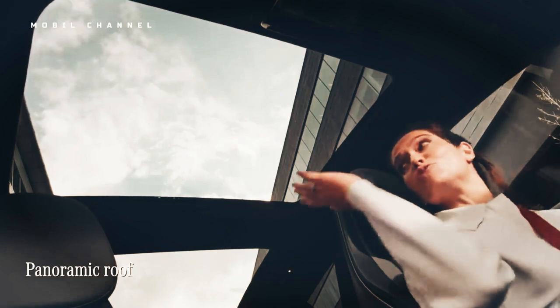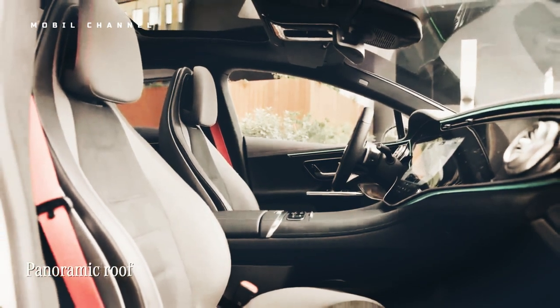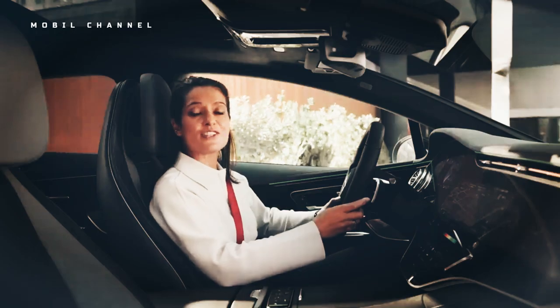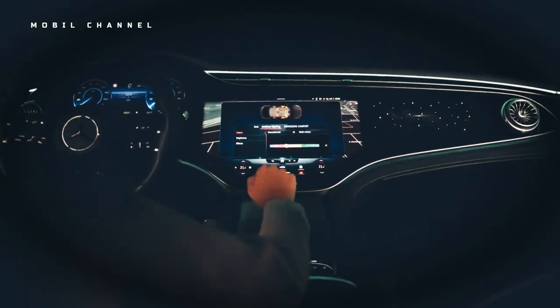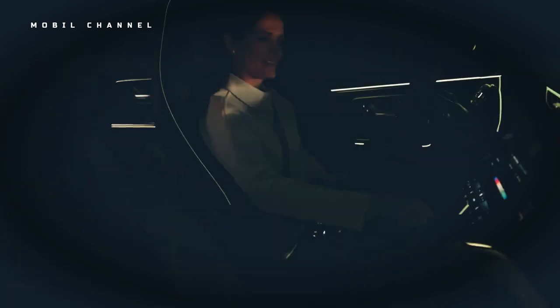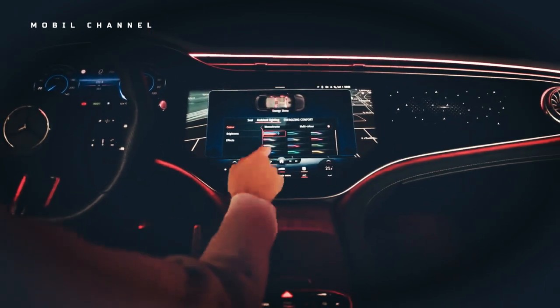The front seats offer a good amount of adjustment and are padded enough to be comfortable for long stints, with enough room for the driver and front passenger. Unfortunately, the rear seats aren't all that accommodating — the high floor required by the 90.6 kWh battery takes up legroom and forces a slightly awkward, thigh-raised seating position. This was slightly worse on the smaller EQE than on the EQS.